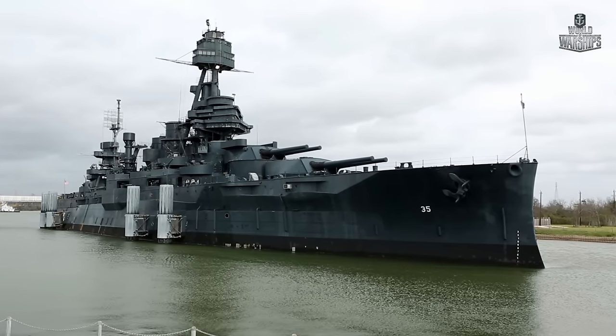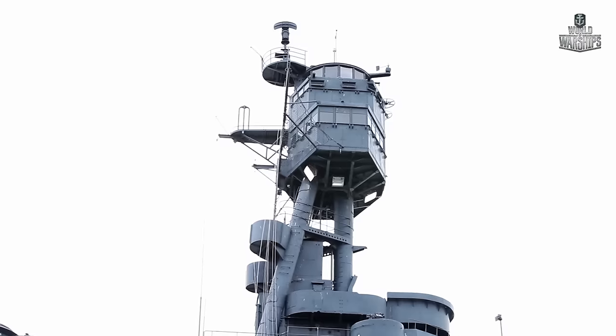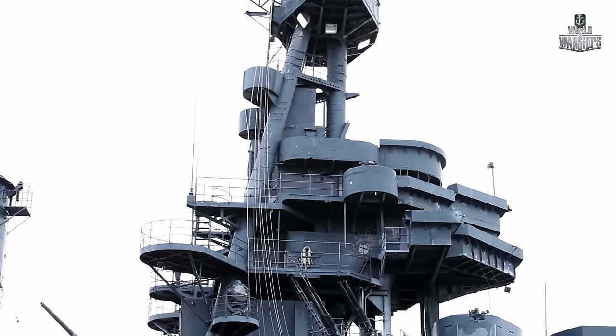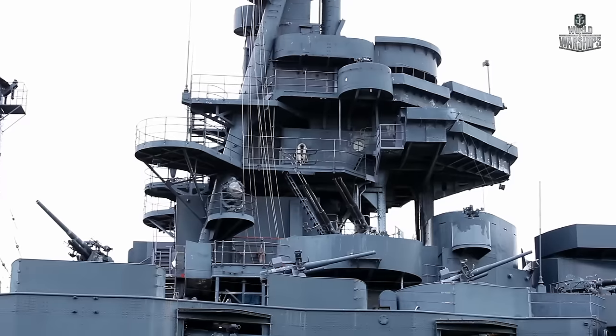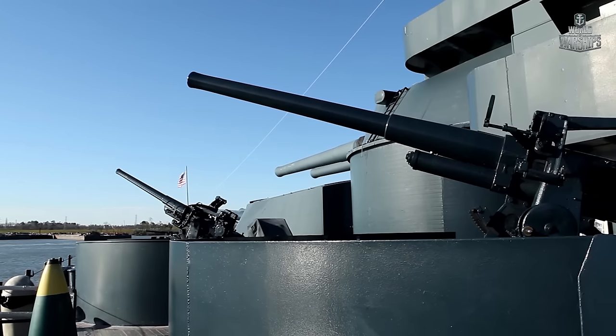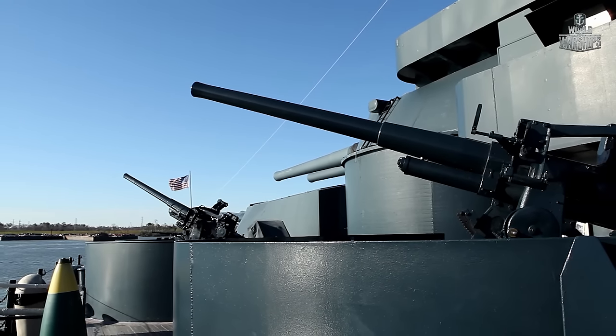After battleship Texas' activity in Europe was completed, it was given a small rest before being sent to the Pacific Ocean. She participated in the assault on Iwo Jima and Okinawa, and during preparation for the final assault on Japan, met the end of the war.